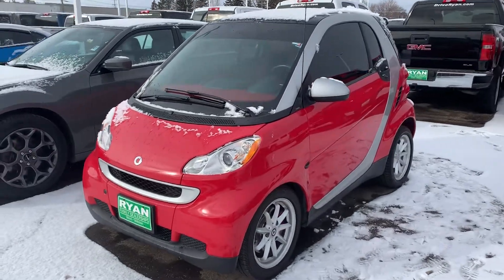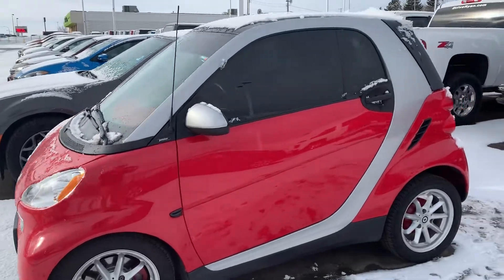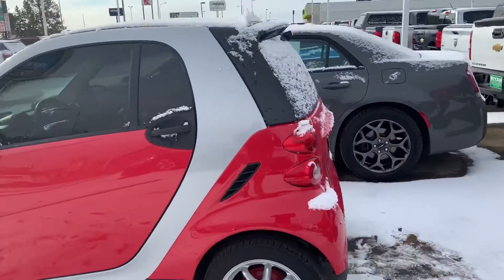John Sortino here at Ryan Chevrolet. I'm going to give you a short little video on this 2009 Smart Car. Got a nice flashy little red to it.